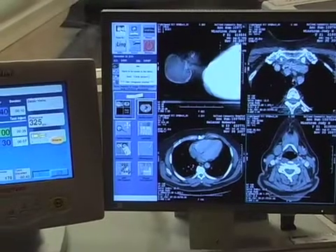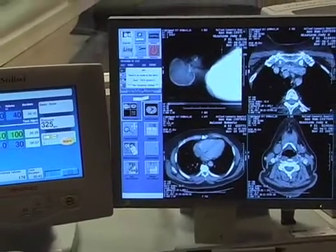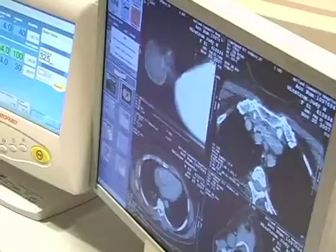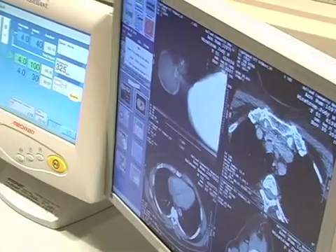Very non-invasive, other than an IV start. Very fast — takes about five minutes once the patient is on the table.